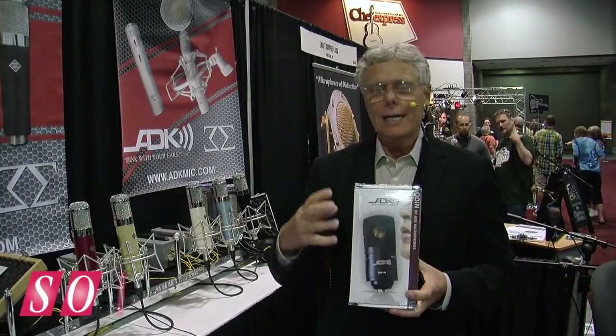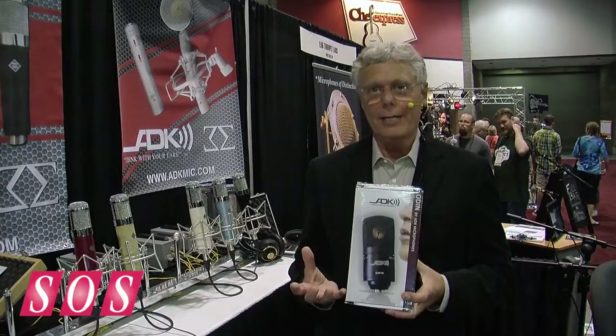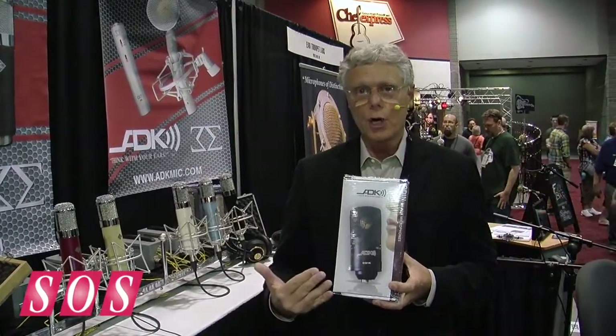Hi, I'm Larry Vallello, the founder of ADK Microphones, and I'm here to introduce a brand new product that we think is the most versatile all-around studio mic ever devised. There are two models, the Thor and the Odin.